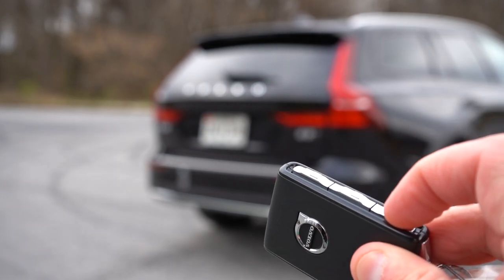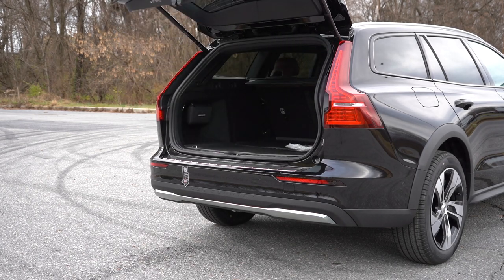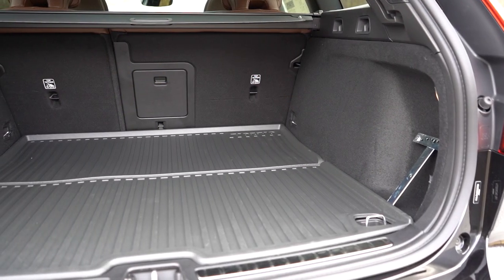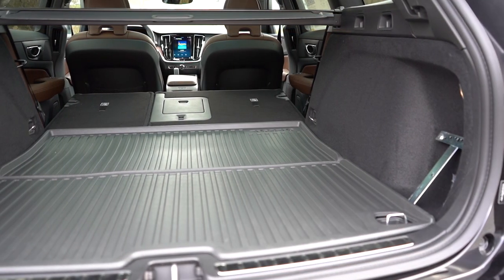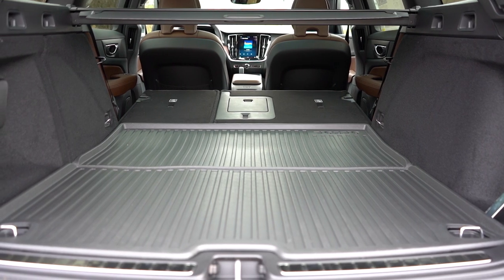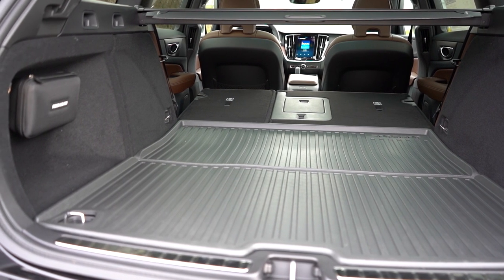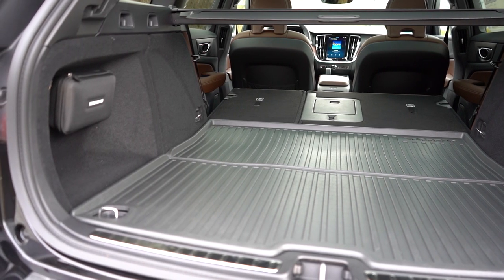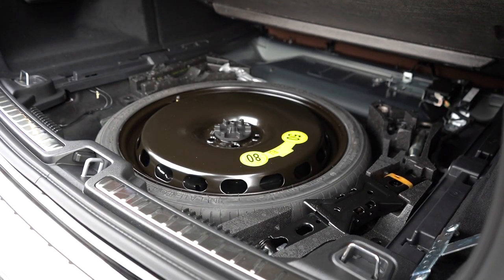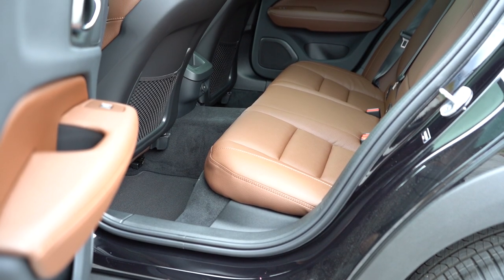Now around to the back — when it comes to opening the tailgate, there is a button on the key fob, a button by the driver's side left knee, and a button on the tailgate itself. It is a power tailgate, which is great. Once opened, cargo capacity comes in at 23 cubic feet, with rear seats that fold down for extra space. There's netted storage, cargo lighting, two grocery bag hooks on each side, and chrome-plated tie-down anchors. Under the cargo floor you'll find some in-floor storage and mostly the spare tire.